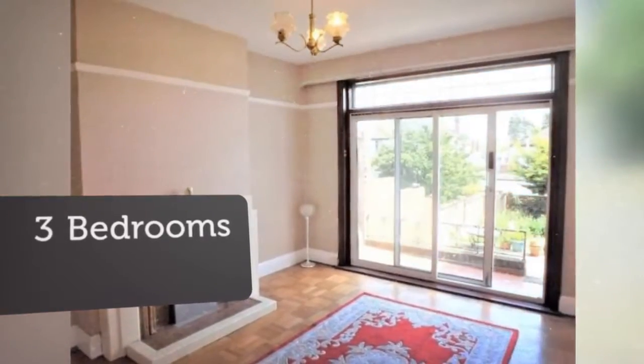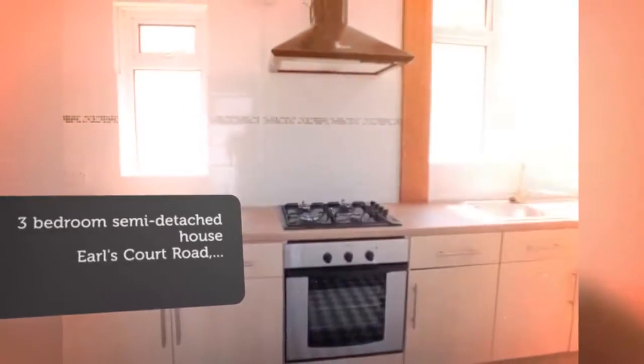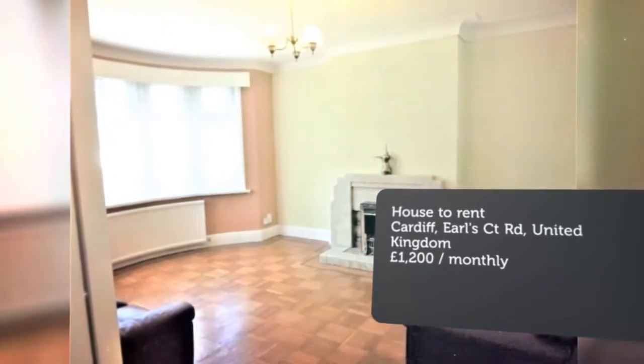The property benefits from two large reception rooms, garage and sunny garden. The property is furnished and is available now.